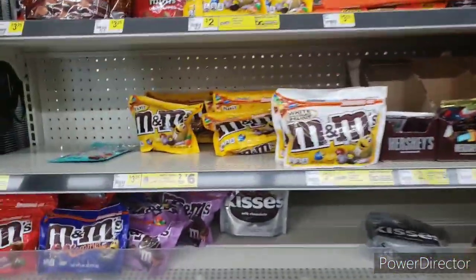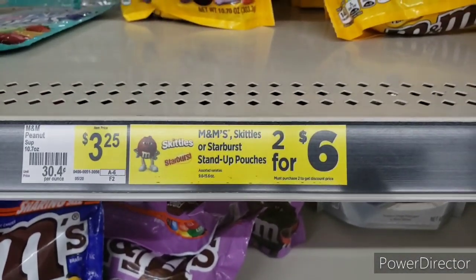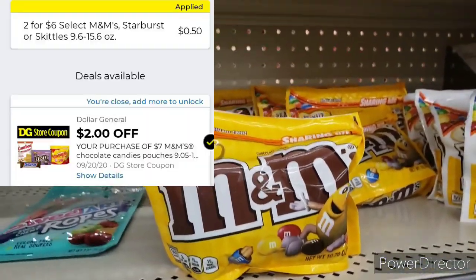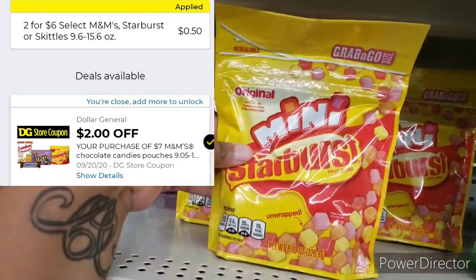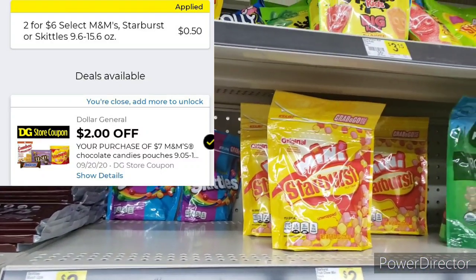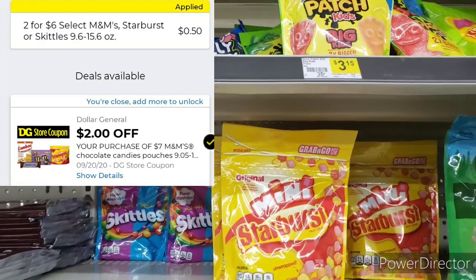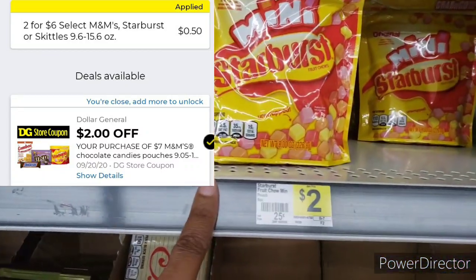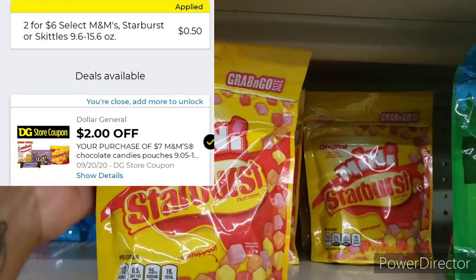You can get two of these for six dollars. You can get the M&Ms, Starburst, or Skittles — your choice y'all. I'm gonna get these Starburst minis. They're unwrapped, so I don't know y'all. I think I'm gonna get one of these — you see it's two dollars and it's an eight-ounce pack.